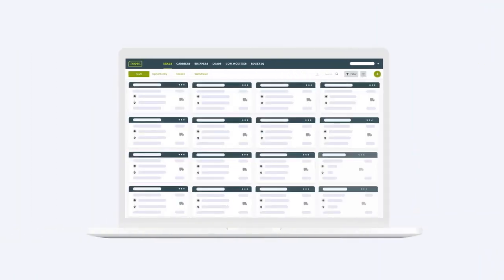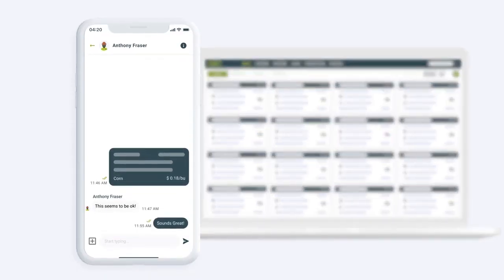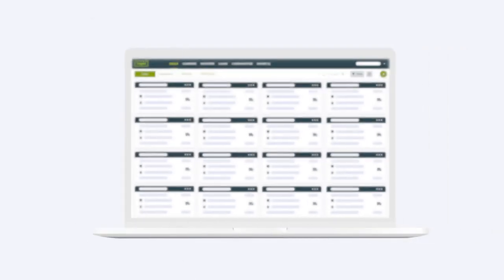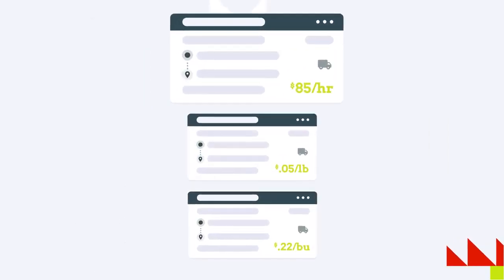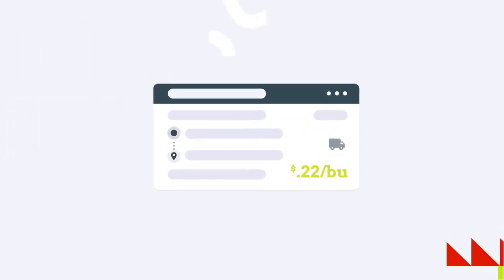Here's how to use it. Start by planning the loads you need to move. Whether you are working with current or new carriers, Roger's advanced deal-making capabilities enable smarter, more collaborative communication. Plus, you'll get assistance from Roger's machine learning engine, which provides recommendations for freight rates to help you negotiate better deals.